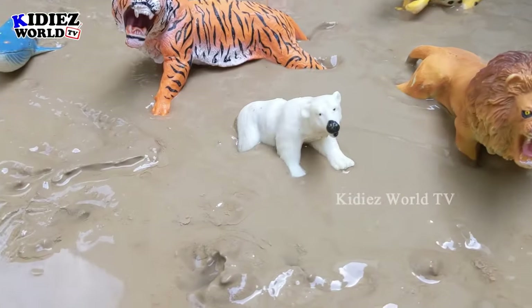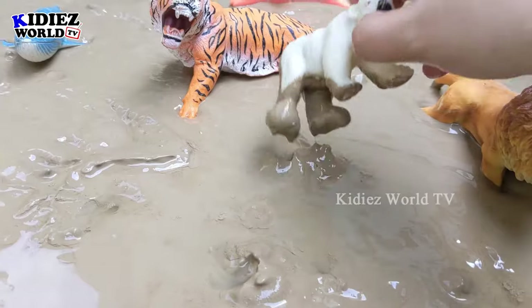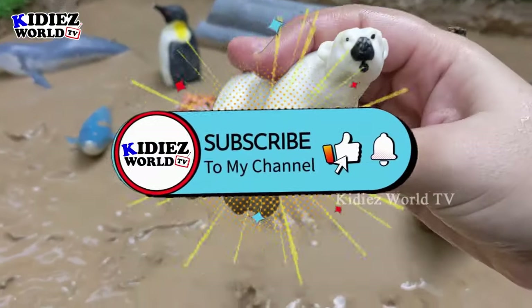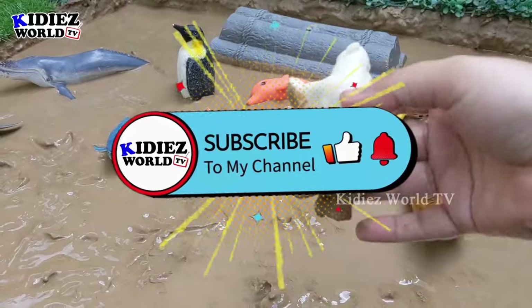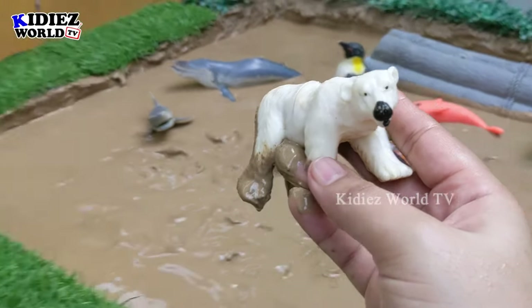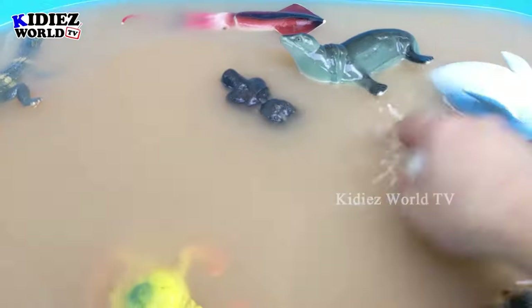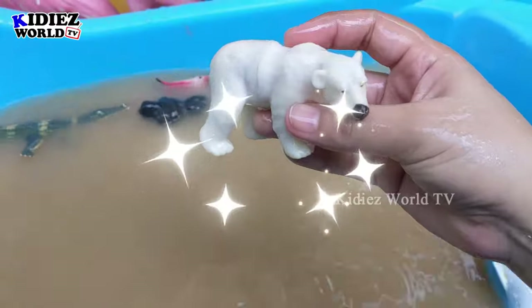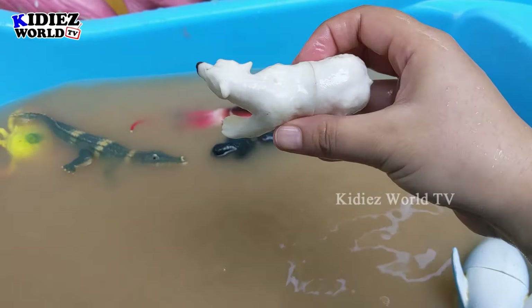The next one we have is polar bear — another very big wild animal. We have here the polar bear, which is a very very white animal. But he's very muddy, let's wash him. Here we go, polar bear!